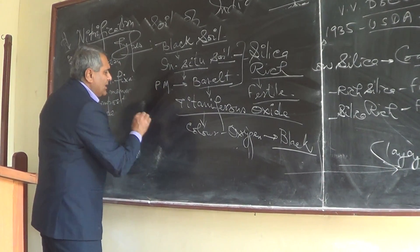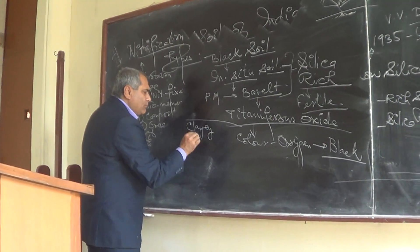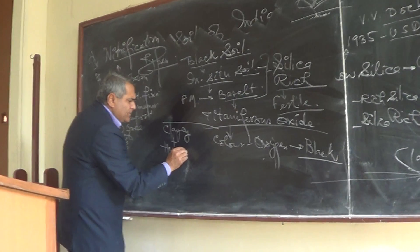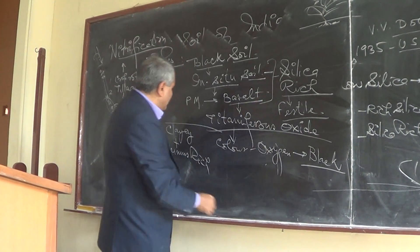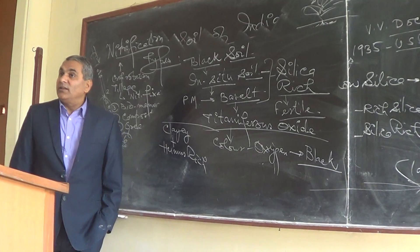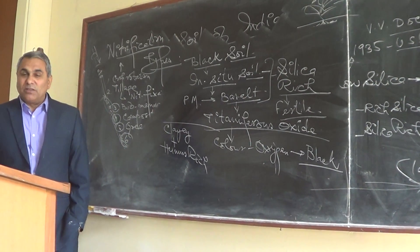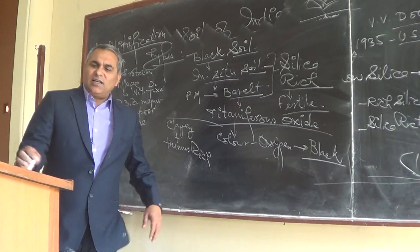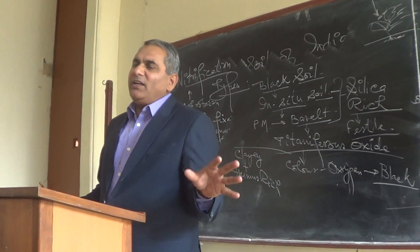This is mainly clayey soil — clay plus humus rich soil. It is silica-rich, humus-rich, and clayey. But this soil is poor in moisture; silica retains some moisture but overall moisture content is low.